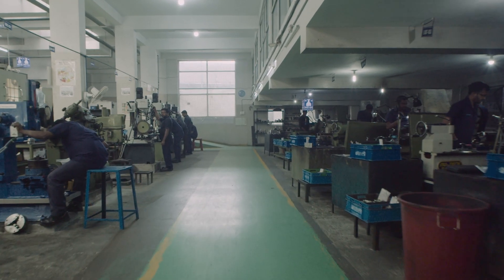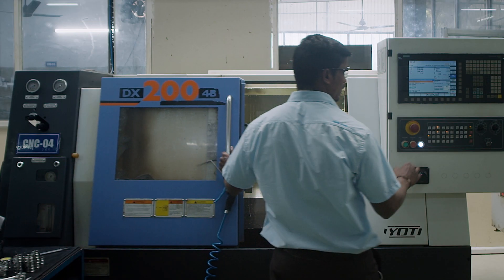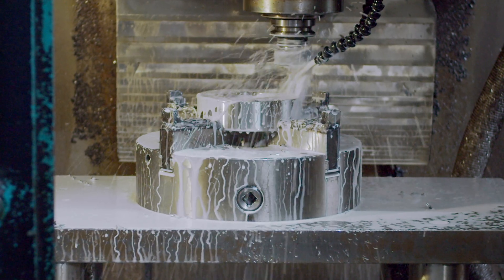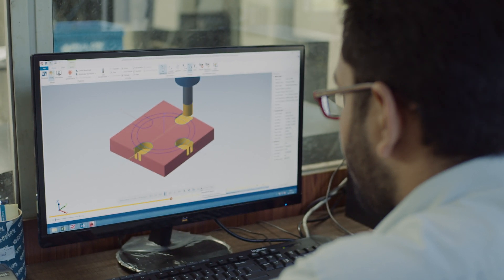Our facility is equipped with a wide range of conventional machines like lathe, drilling, milling, tapping, grinding and lapping machines, and CNC machines like turning, VMC, multi-axis and turn mill centers. All CNC machines are programmed by a centralized CAM department.